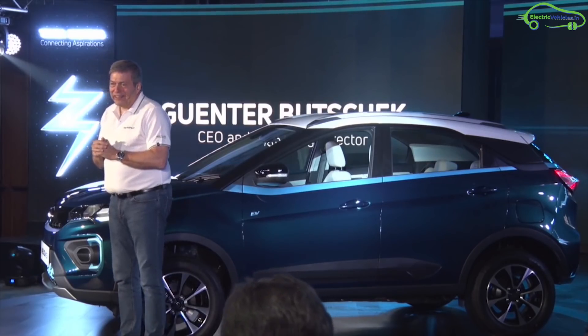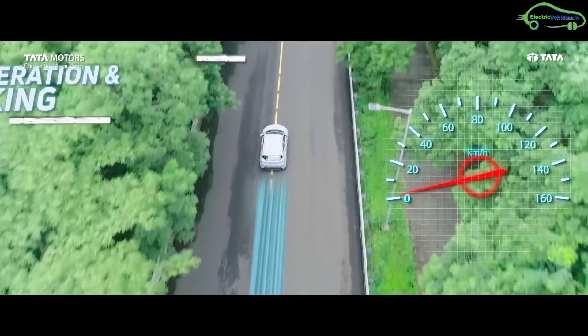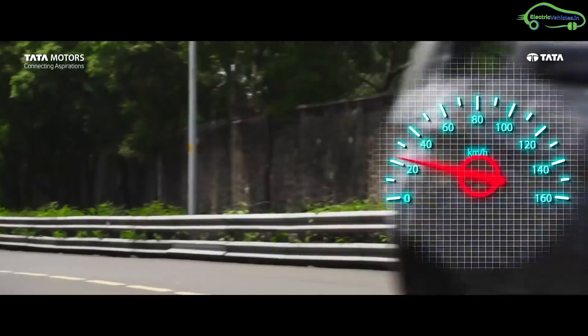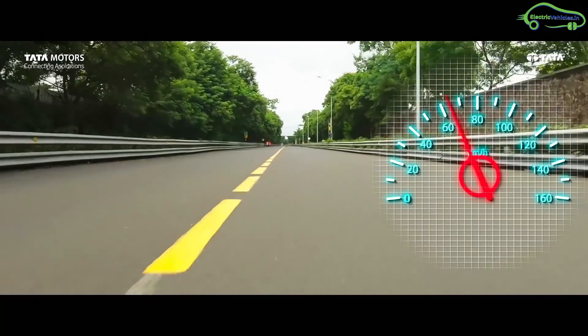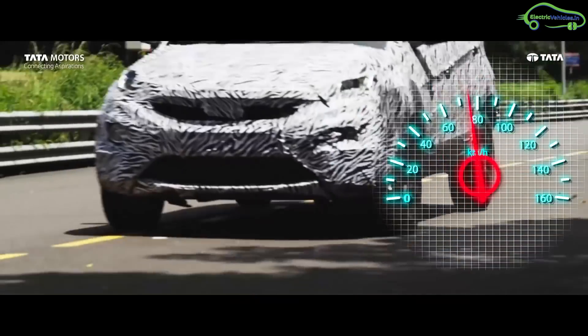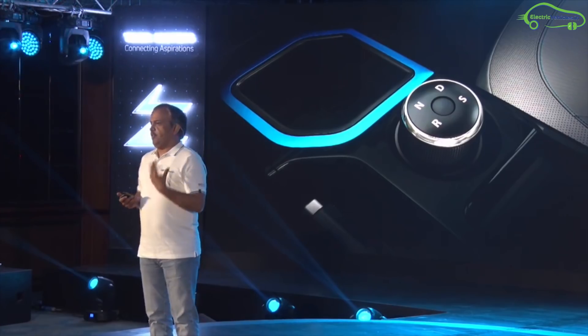In terms of performance, the Nexon EV works with a 129 PS water-cooled motor which delivers 245 Newton meters of torque. It allows the car to accelerate from 0 to 100 kph in 9.9 seconds and 0 to 60 kph in just 4.6 seconds.